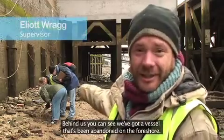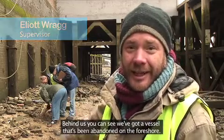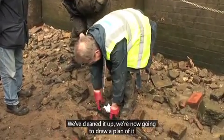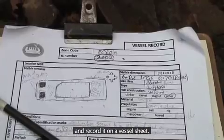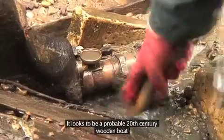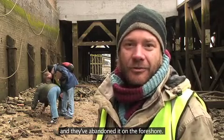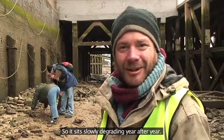Behind us you can see we've got a vessel that's been abandoned on the foreshore. Gus is showing the volunteers how to record it. We've cleaned it up, and we're now going to draw a plan of it and record it on a vessel sheet. It looks to be a probable 20th century wooden boat that's had an engine fitted. They've taken the engine and the propeller away and abandoned it on the foreshore, and so it sits slowly degraded year after year.